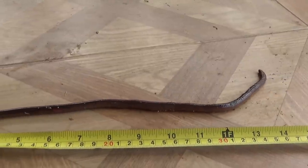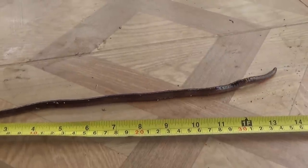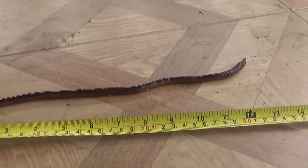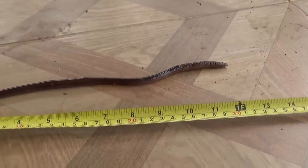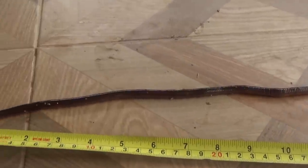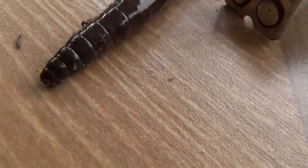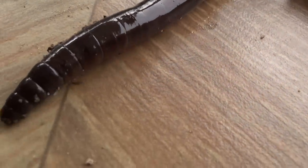Oh, he's more than a foot — I'd say 13 plus. That's some worm, huh? A 13-inch worm with a suction cup nose that I've never seen before. I assume all worms have that — pretty cool.